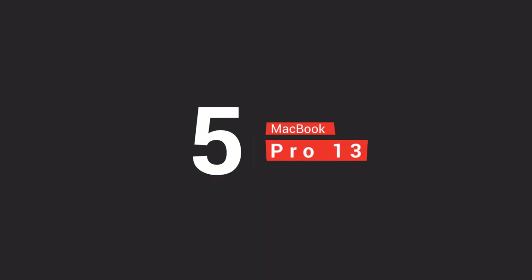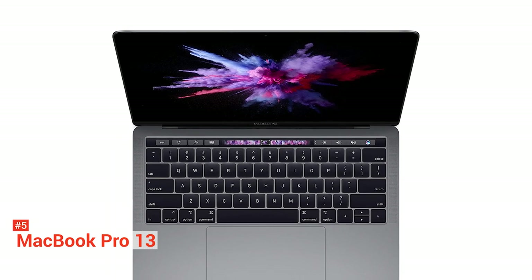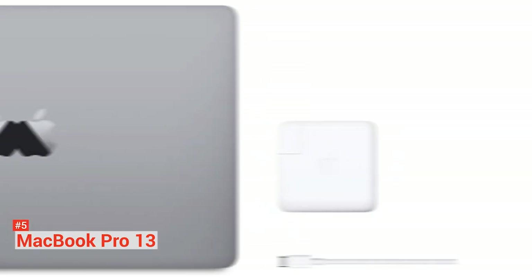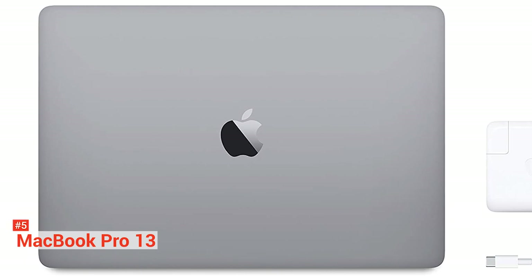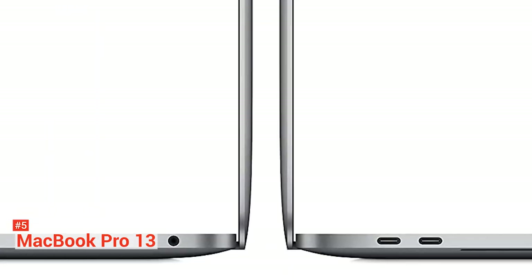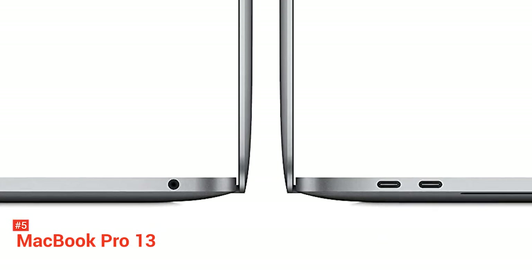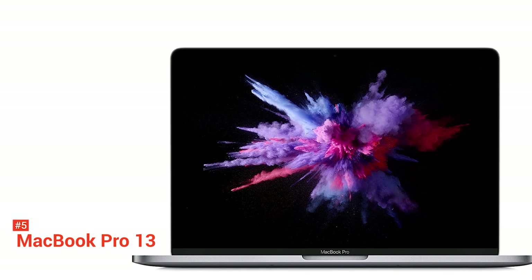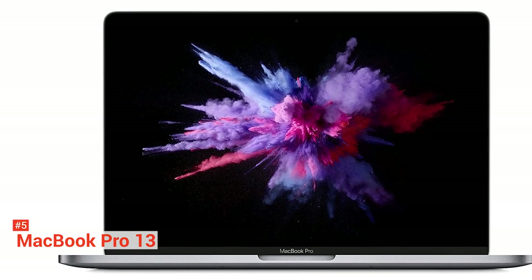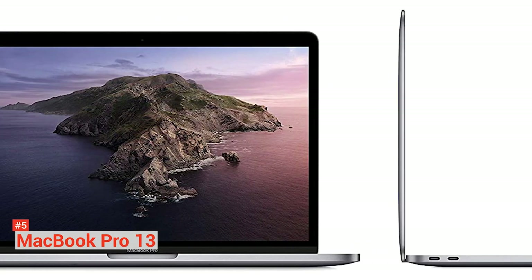The fifth on our list is the 13-inch MacBook Pro. If you are looking for a powerful, good-performing, and professional laptop that you can bring to coffee shops and your workplace, this might just be what you are looking for. The 13-inch MacBook Pro is an excellent choice for working with Xcode to develop apps for iOS and macOS on the go. With the latest 8-core Intel i9 processor that reaches turbo boost speed up to 5GHz, your 3D graphics apps can reach up to 40% faster.